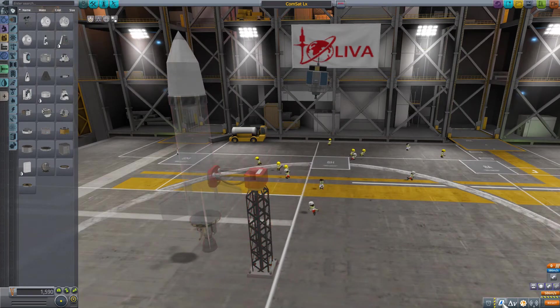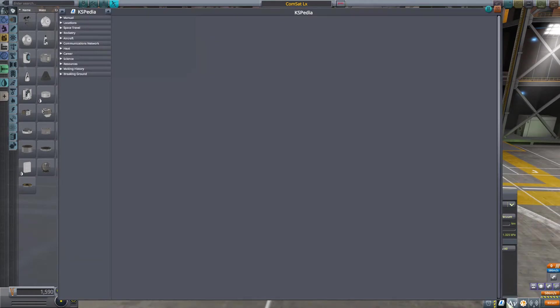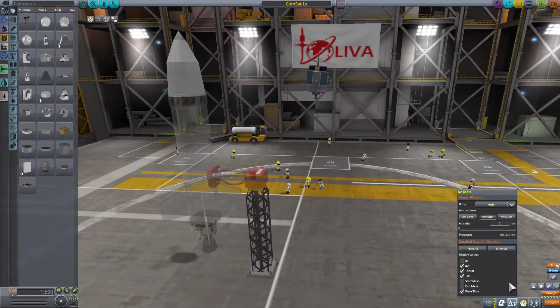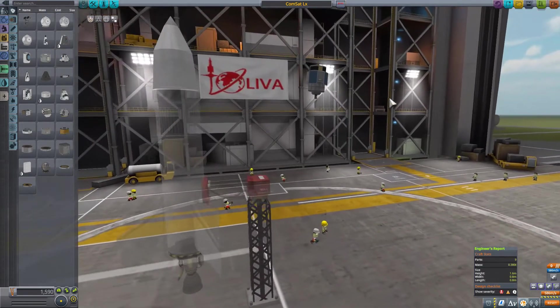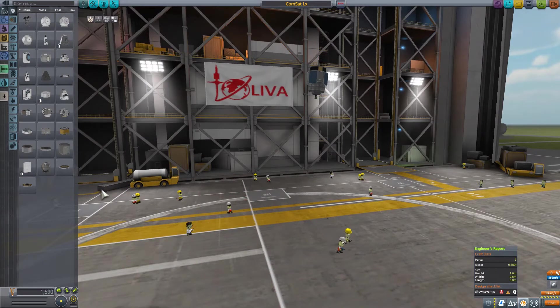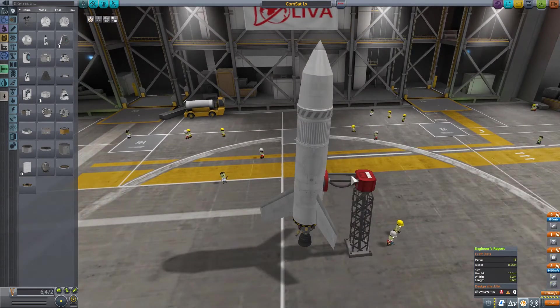Let's see how light that is. The center of gravity — 0.38 tons. The satellite itself is 0.38 tons. Total cost of the vehicle: 64.72 credits.